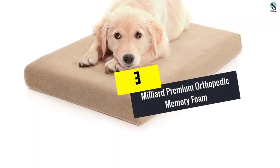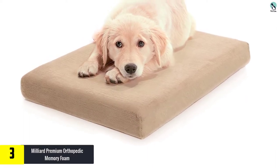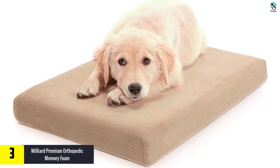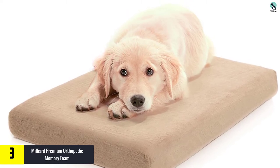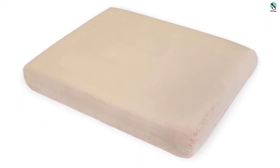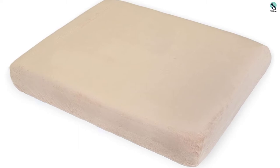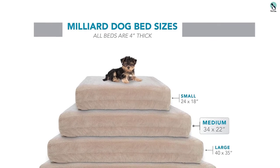At number three we have the Milliard Premium Orthopedic memory foam bed. For a low price, the Milliard Premium Orthopedic memory foam bed is an excellent choice. It combines two layers of foam to provide support on the bottom and cushion on the top. The outer cover is soft and fuzzy, and the lack of bolsters makes it an excellent choice for dogs who love to sprawl out. With zippers down two sides of the bed, it's easy to remove the cover and toss it in the washer.